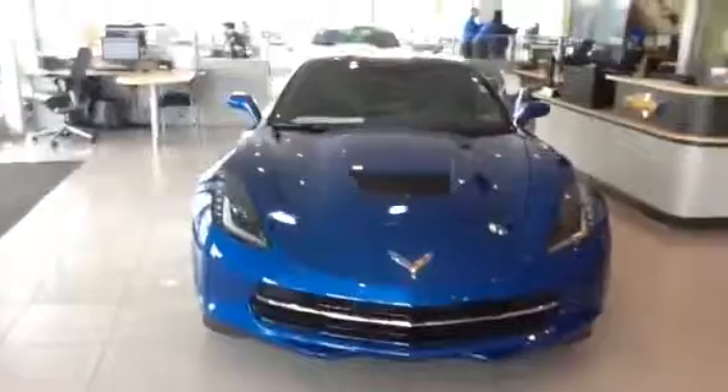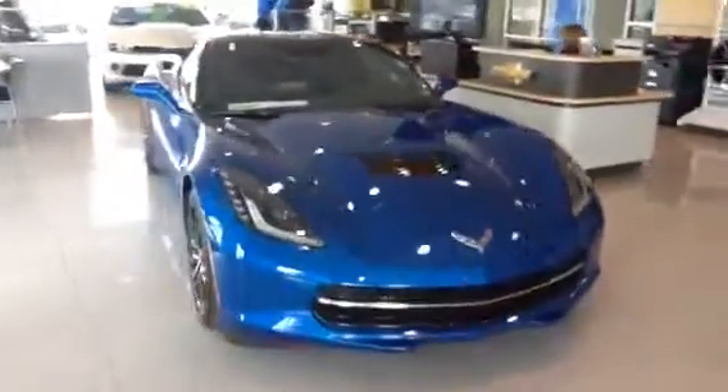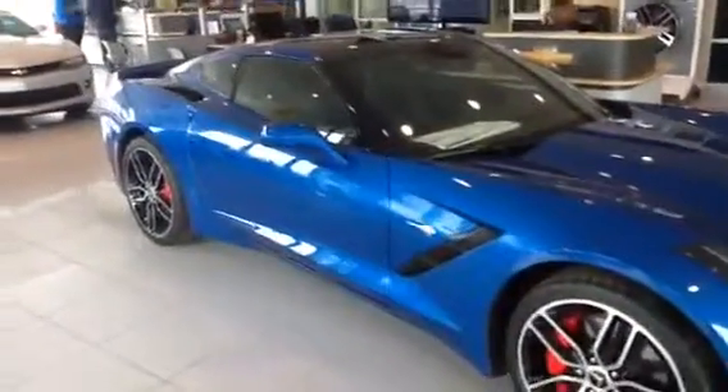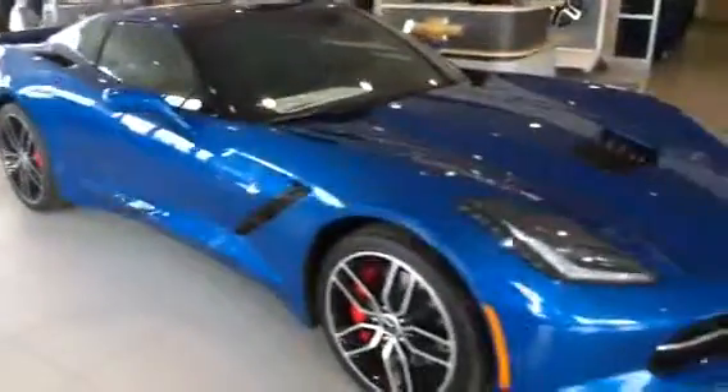This car is a 3LT. It's Laguna Blue with the Z51 Performance Package. It comes equipped with the carbon fiber roof, navigation, leather interior, and a 7-speed manual transmission. I'll see you at 5:45.